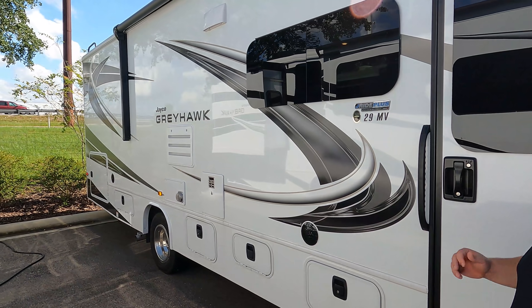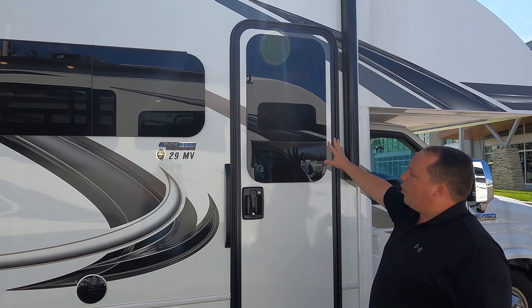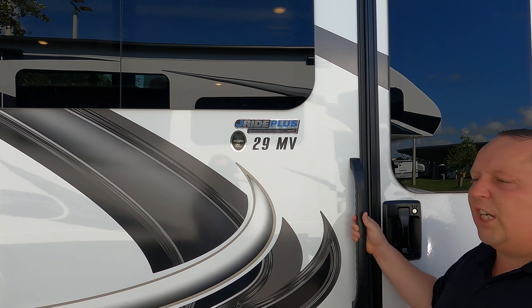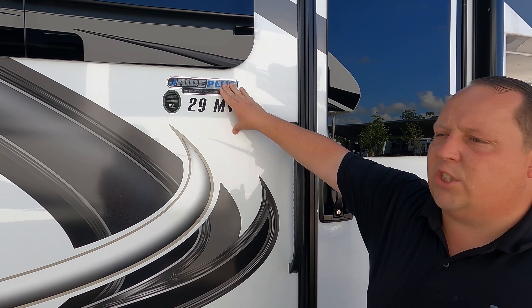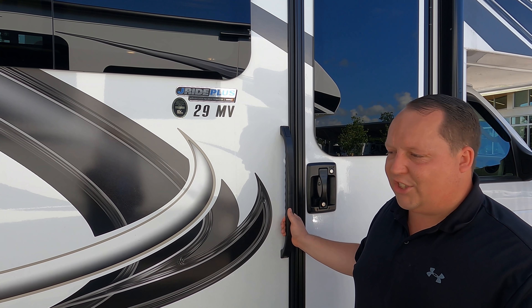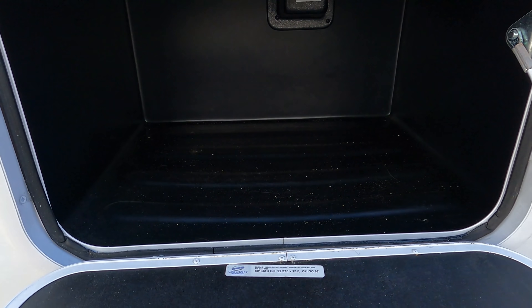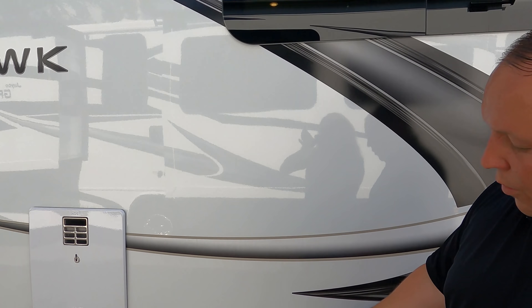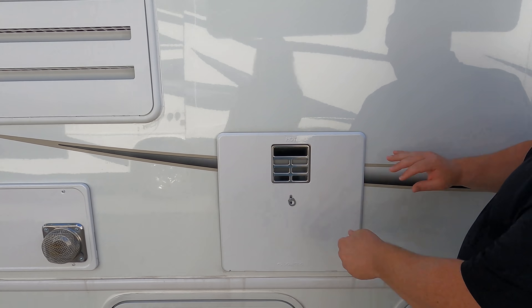Coming down the side, we have a very nice power awning with LED lights — we're not putting it out today since we're so close to the other motorhome. Frameless windows throughout the whole motorhome. This also has the J-Ride Plus, which is just like the Easy Ride Elite. There's nice outside storage, exterior speakers, frameless windows, slam latch doors, and a propane tank. Right here are all the specs about this motorhome — lengths, tank sizes, widths, everything. And we have our water heater over here.